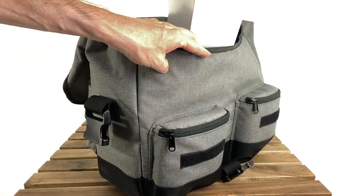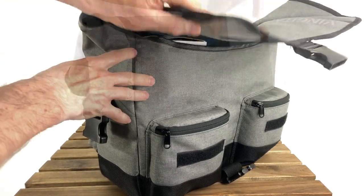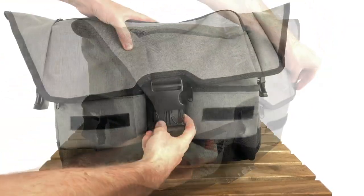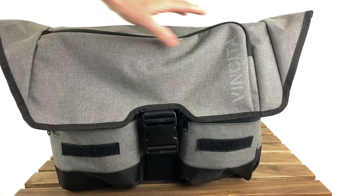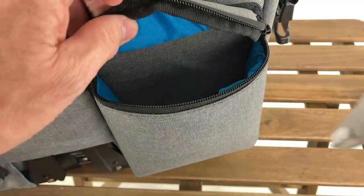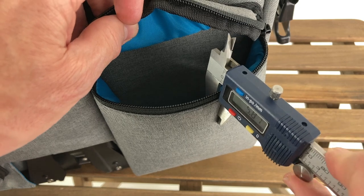A larger internal volume can be achieved by loosening the front buckle strap, however the velcro closures will no longer align. The bag boasts three zippered 1-litre pockets: two at the front and one at the back. They're well padded with 5mm foam, which is a feature rarely found in similar bags.